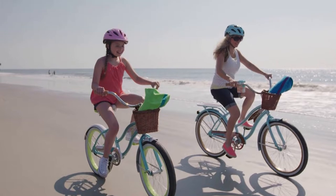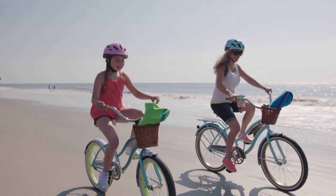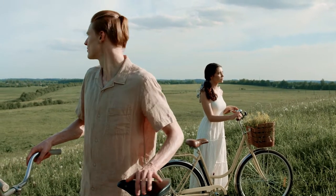Another common trait you will see with cruiser bikes is their ability to be customized and upgraded. This can include accessories like fenders, lights, saddle bags, luggage racks, and more.